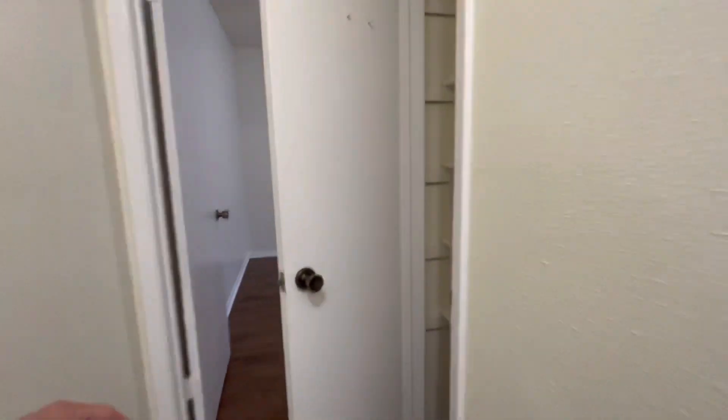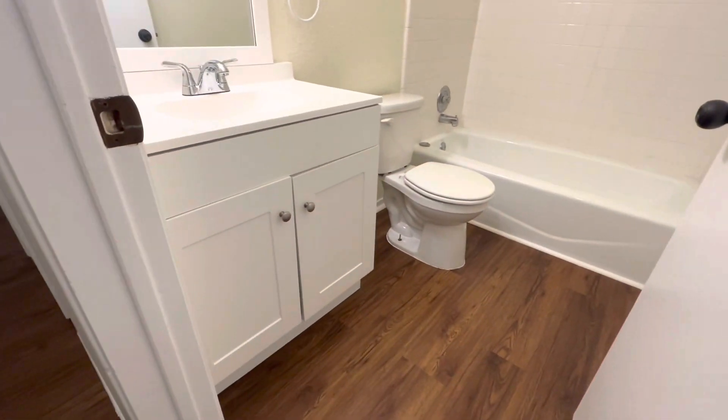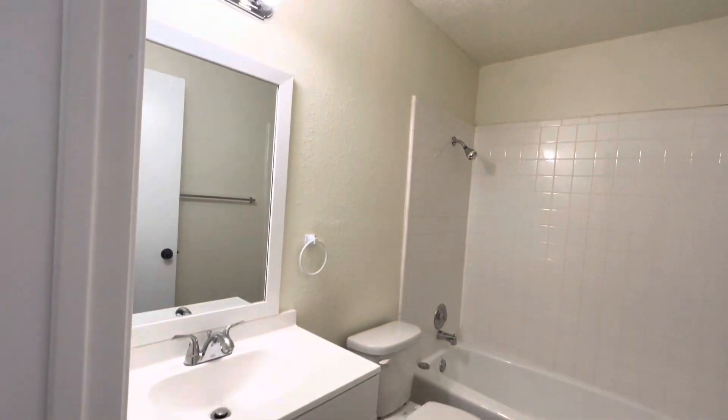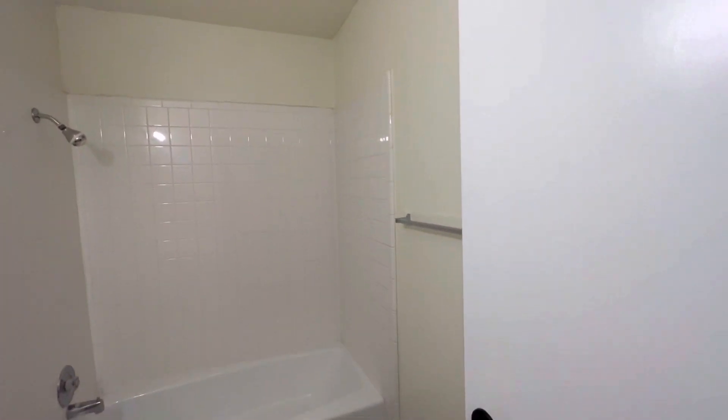Bedrooms. Little hall closet. Another bedroom with one big closet. Let's take a quick look at this bathroom — beautiful. Nice, thick, heavy-duty tile.